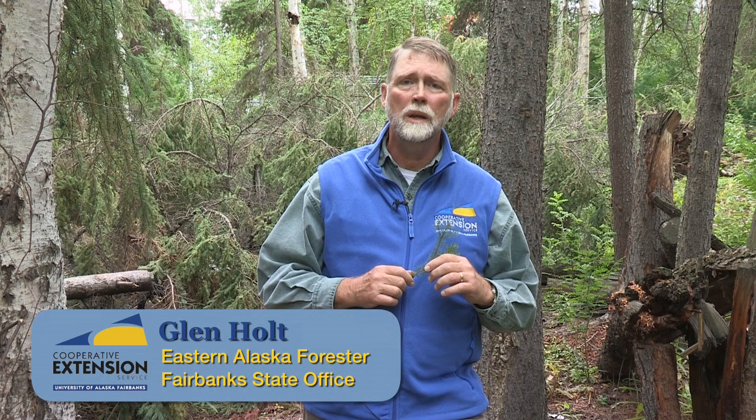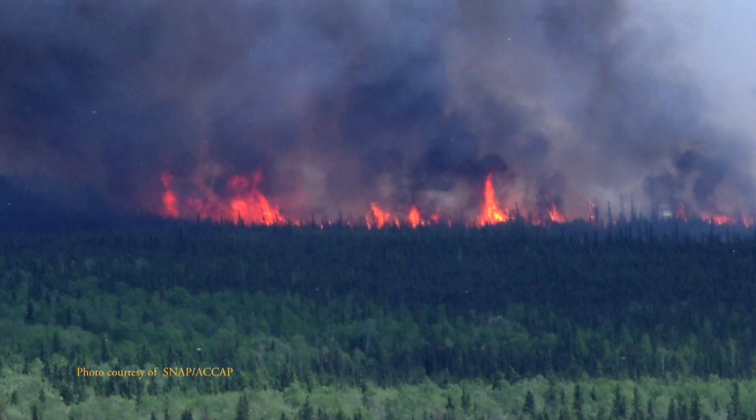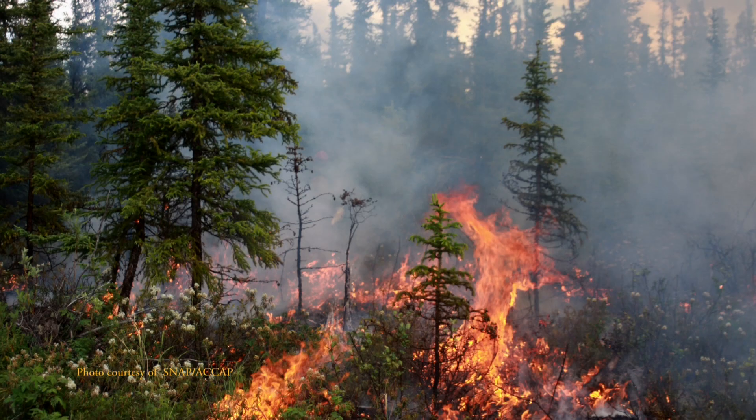Hi, I'm Glenn Holt, forestry specialist for the University of Alaska Fairbanks Cooperative Extension Service, with tips on how to be prepared for a wildfire in your area.